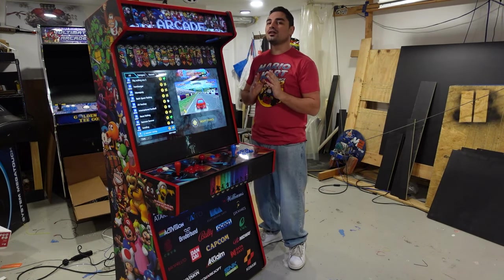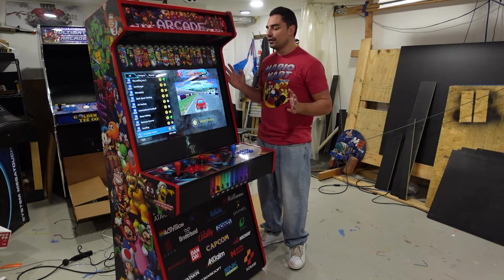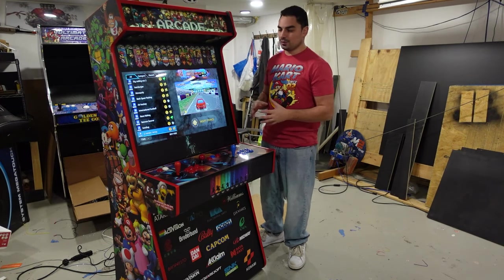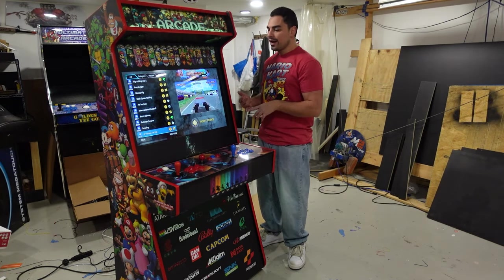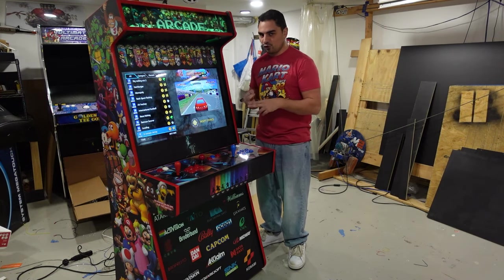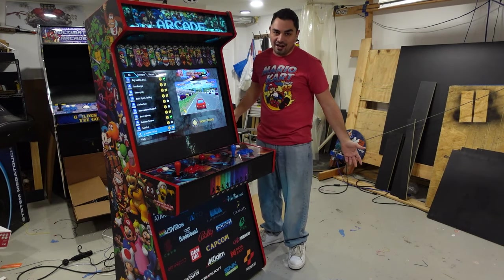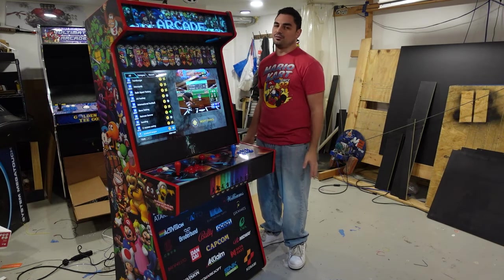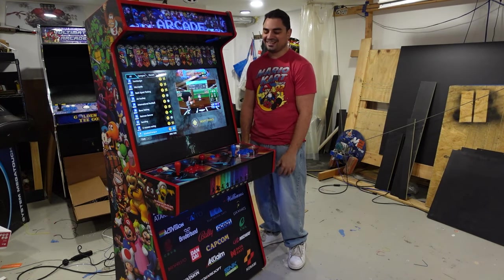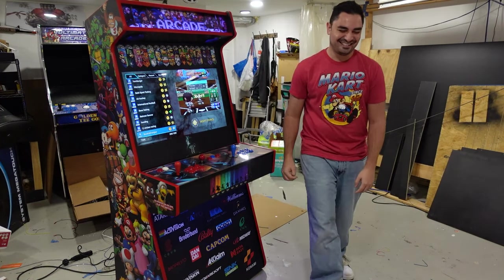The one thing that annoys me is that people assume I can make a 43-terabyte PC with Jurassic Park or Time Crisis light guns in a 55-inch BuyVic cabinet for $3,000. And I go — no. Not in 2024. No.